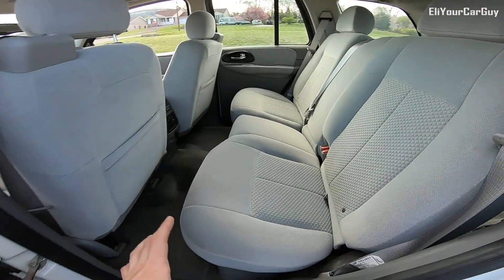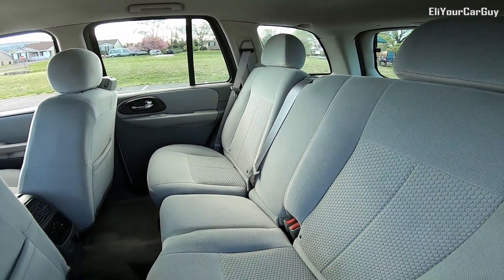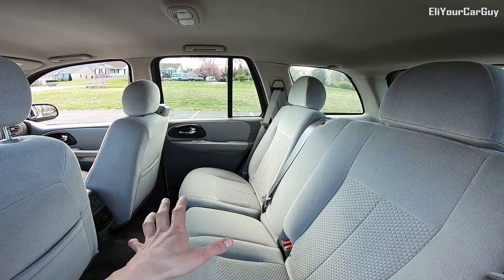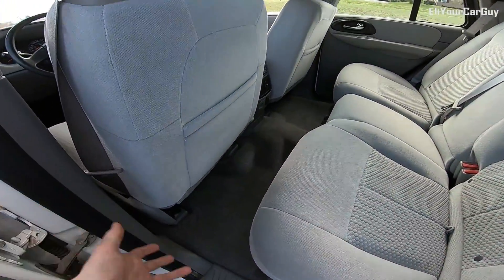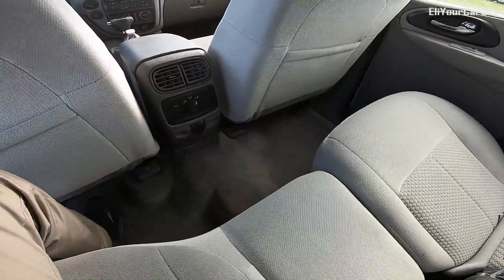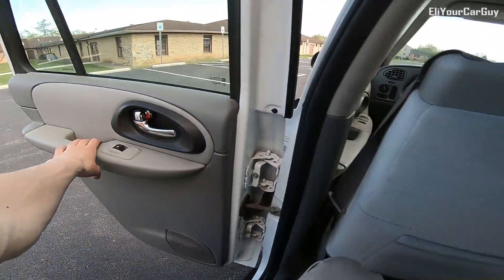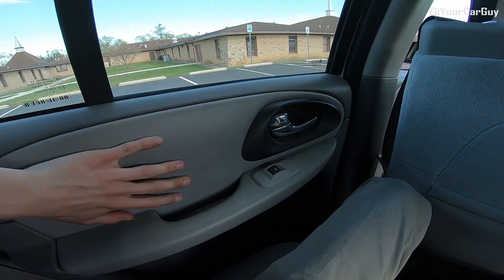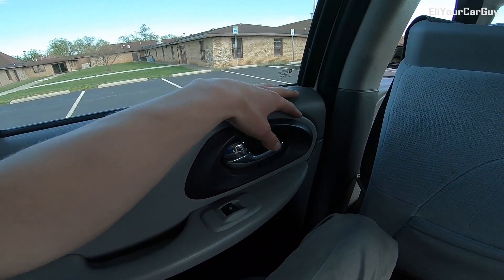Looking at these back seats, they really just appear as if they have never even been sat in — they're in that good of condition. They do fold down so you can haul stuff in the back of the vehicle, which I personally don't think was ever done. Looking at the carpet, it's in outstanding shape — it really appears as if people just really haven't put their feet on the carpet, but more so just floor mats. There were floor mats in here that I did take out. You do have a soft-to-the-touch insert on all of the doors with a lighter gray accenting the darker gray outer part of the door.